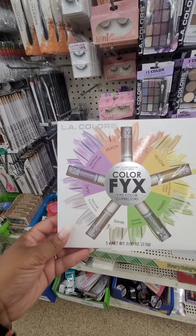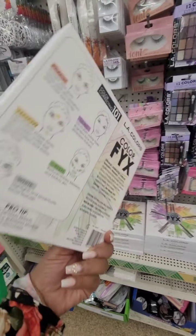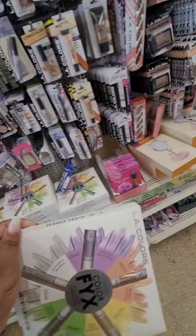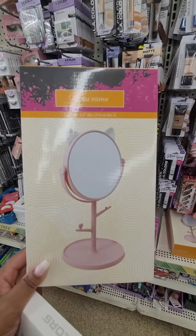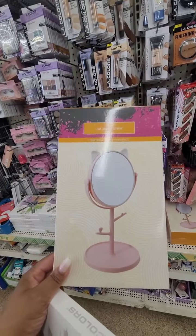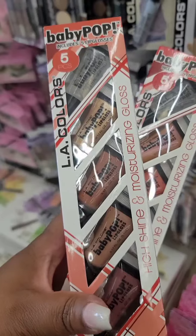This new Color Fix five-piece color corrector from LA Colors is really, really new — look at this! And this cat ear mirror, and it's only a dollar, guys. This was a surprise find.